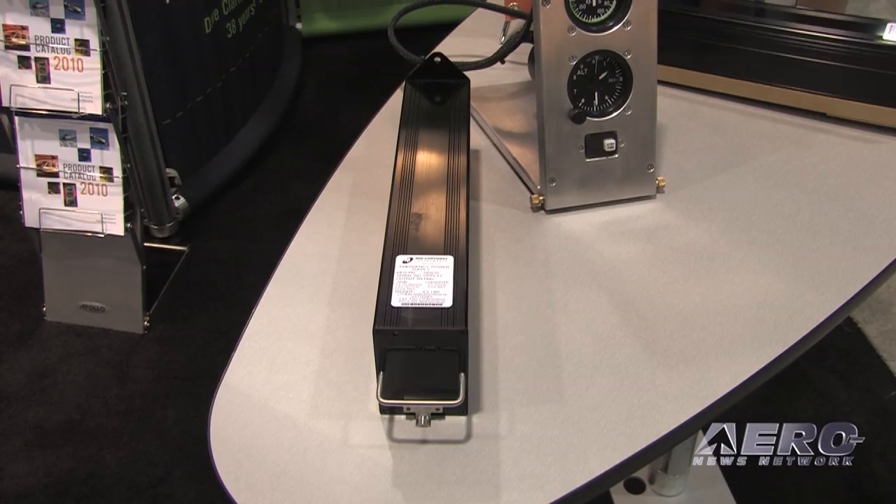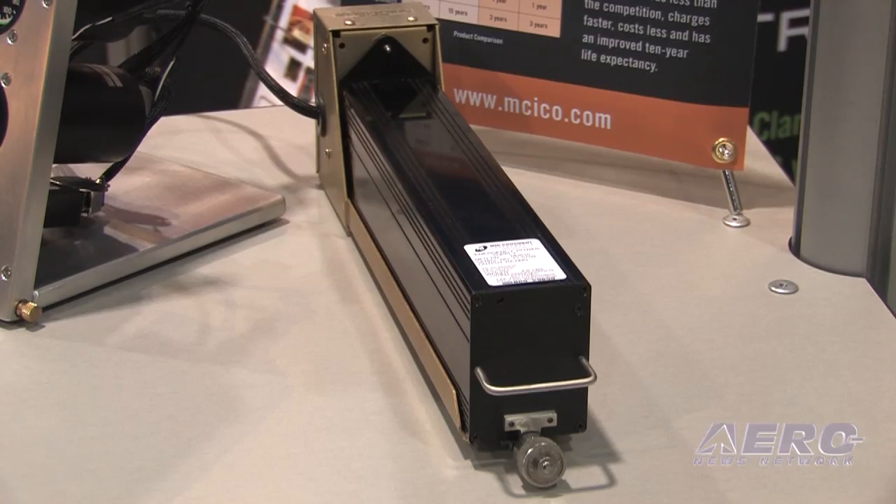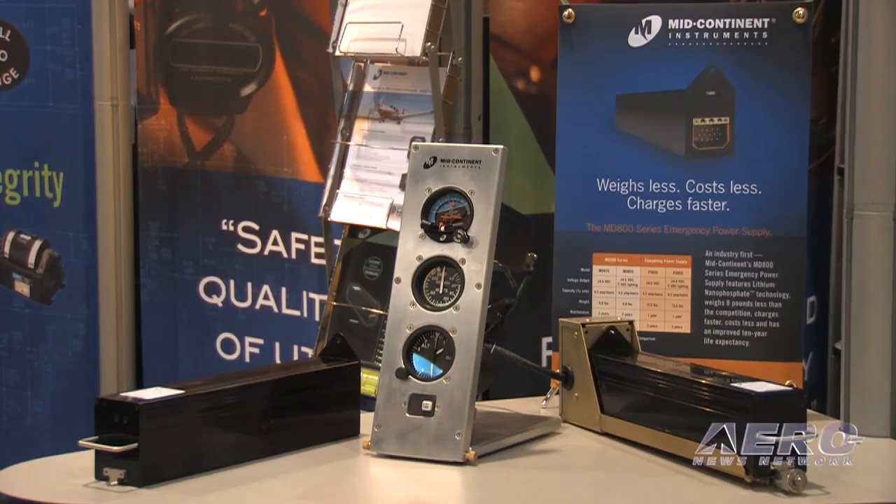Tom, part of the news this morning is a new product introduction: you've introduced an emergency power supply, lithium-based no less. Why? Well, there's a big market push to move away from lead-acid batteries. One benefit is a great weight savings for operators — this lithium battery is almost 8 pounds lighter than the lead-acid battery it replaces. The other advantage is that maintenance intervals are spread out longer; a capacity check is required every two years instead of every year, which lowers the cost of ownership.